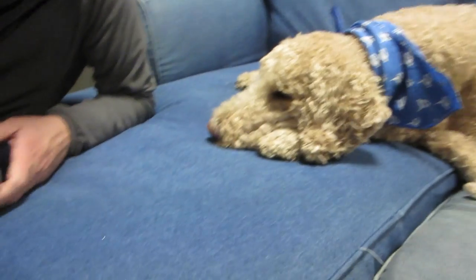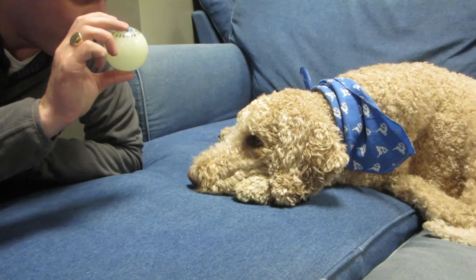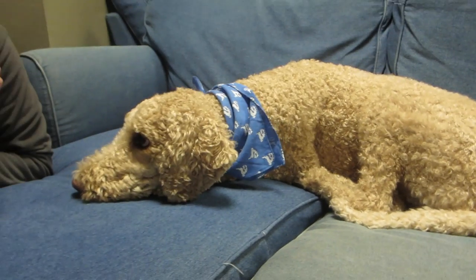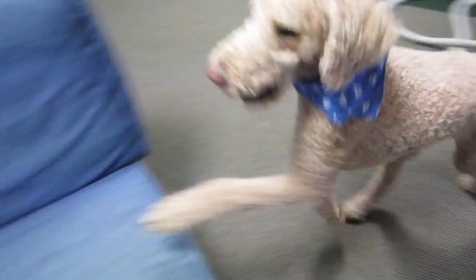Ollie, you know what we're going to give you for your birthday? A globe ball! You ready? You want to get it? Is it your new ball? It smells minty fresh. Go get it! That's your new one! Is that your birthday ball? It's squishy, it's minty, it's chewy.